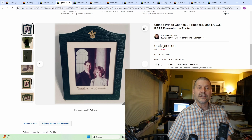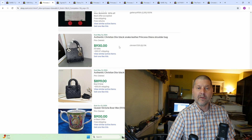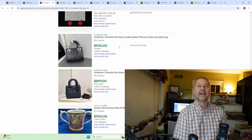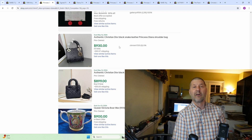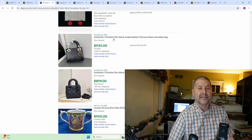A couple of extra bonus items I wanted to give you this week. I tried to click on these, and they've actually been removed — the Christian Dior Black Snake Leather Princess Diana shoulder bag at $930, $899, and a few other ones. Be careful if you pick these up; I bet they were Veroed. Because if you click on it, it says we've looked everywhere and cannot find it. Don't risk your account for making a sale like this — they probably got Veroed.